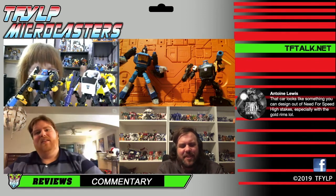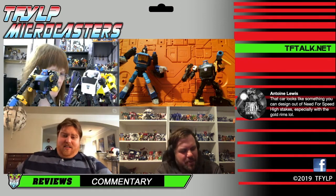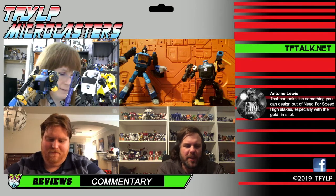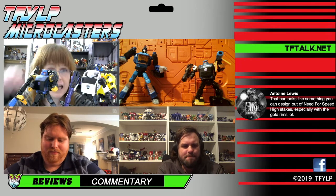I actually kind of like the blue in person — it breaks everything up a little bit. It does look weird, but I've gotten over it.